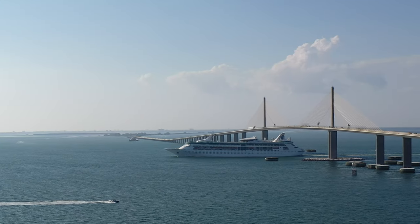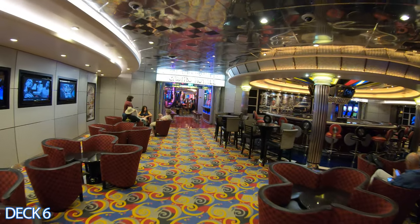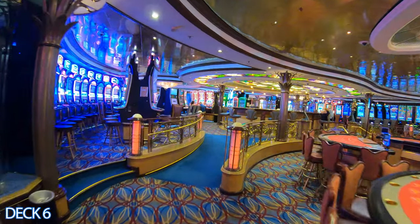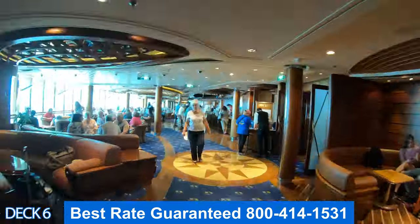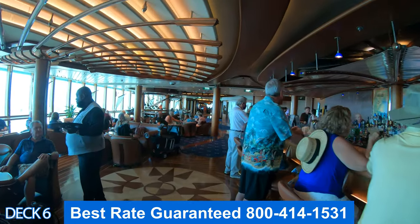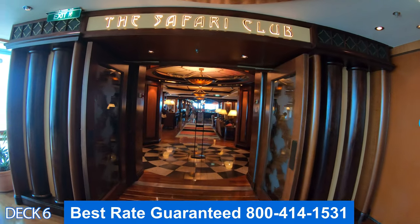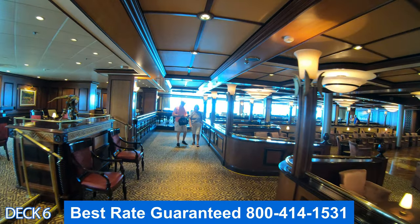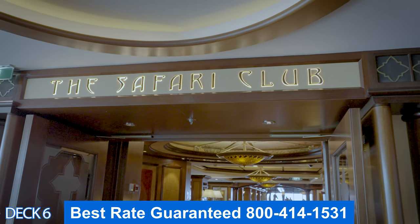Let's head on down to deck 6. I'm going to give you a quick preview. Right here is the theater. To the right here is the Pit Stop. This is the casino. All the way through the casino on the left is Vintages. If we go through here to the right is Chop's Grill, Schooner Bar, and then Giovanni's. All the way to the back is the Safari Club which has a few different venues. Let's take a better look at the Safari Club.